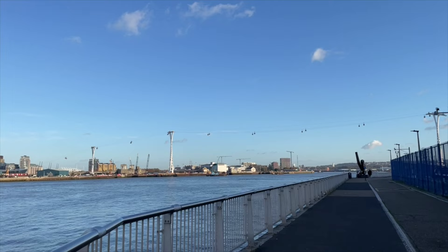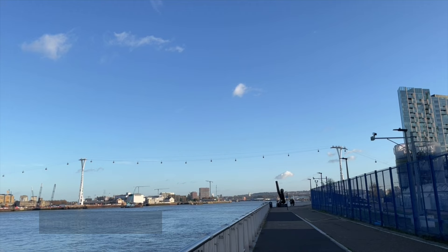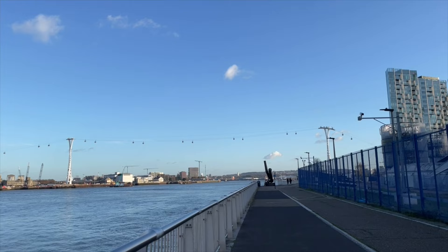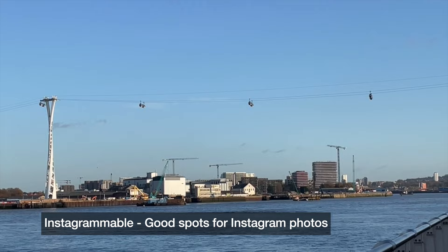I've never been to this part of London before so I'm quite excited. What we've just come to here is the Emirates cable cars. These traverse the river — they go across the river. I believe it's about one kilometre across. It takes somewhere between five to ten minutes and I don't think it's too expensive — just a few pounds. So if you want to, you can hop in one and take a trip across the river. I imagine you'd be rewarded with beautiful views and really Instagrammable photo opportunities.